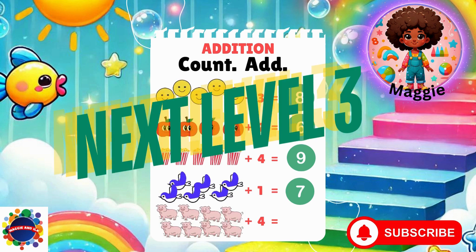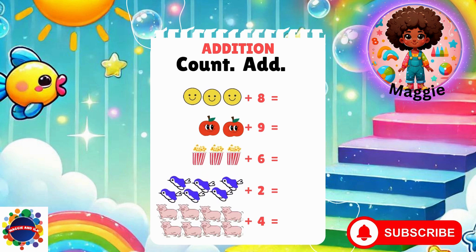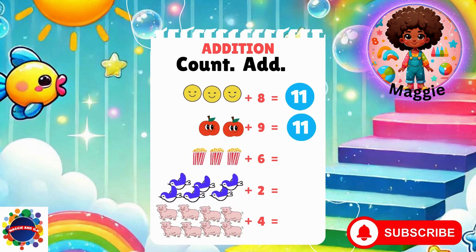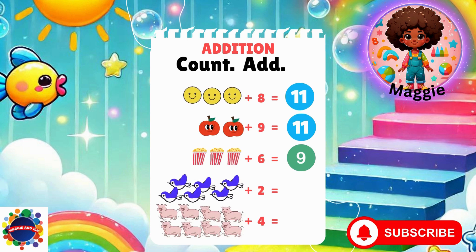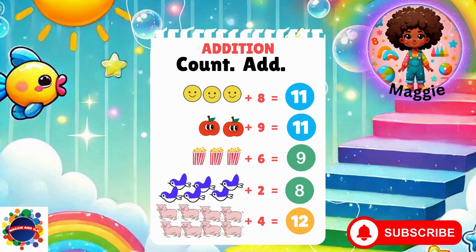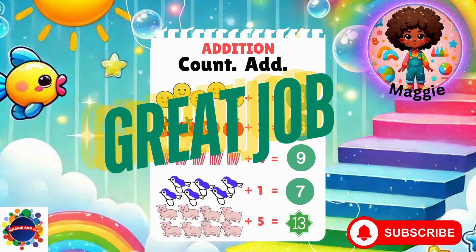Next level, level three. Are you ready? Let's go. Three plus eight equals eleven. Two plus nine equals eleven. Three plus six equals nine. Six plus two equals eight. Eight plus four equals twelve. Great job! Glad you joined me for all three levels. Be sure to subscribe and I'll see you in the next video. Bye now!